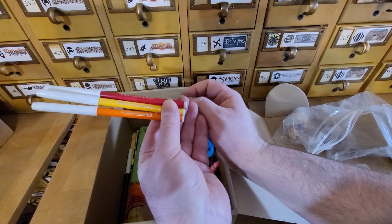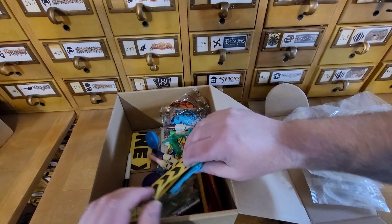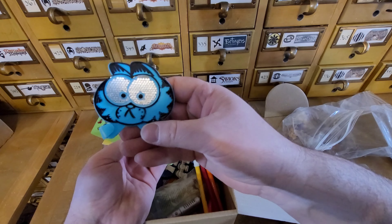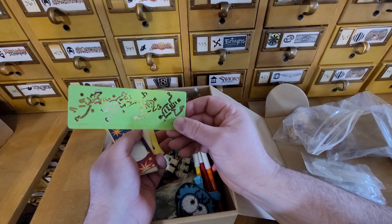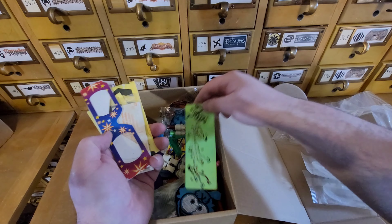We have some Ankylosaurus, Brontosaurus, Stegosaurus markers. This is just kind of randomness in this bin here - this kind of stuff's always fun to look through. It's always the smallest thing you remember having. You remember your toys, you remember your Star Wars and all that stuff. But then you know, Ecto Cooler right there - a little Ghostbusters stencil. That's neat.